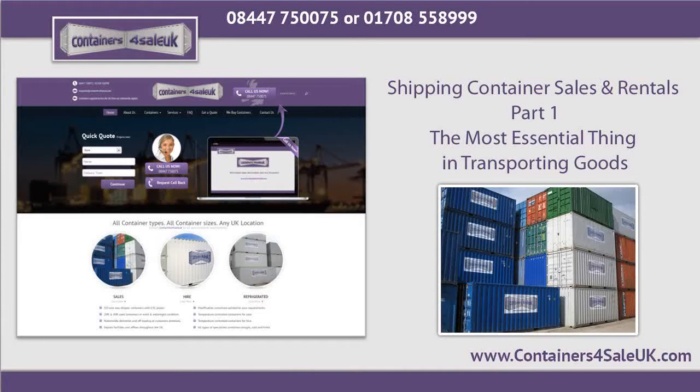Shipping Container Sales and Rentals: The Most Essential Thing in Transporting Goods. Due to the increasing demand of shipping containers these days, shipping container sales have likewise increased. The shipping containers are one of the most essential things when it comes to transporting and storing of goods. The majority of these storage containers is available in two sizes: 20-foot and 40-foot container.